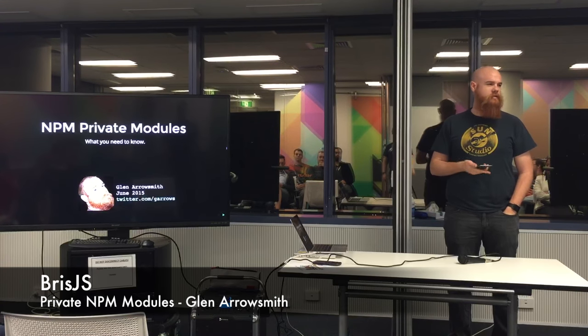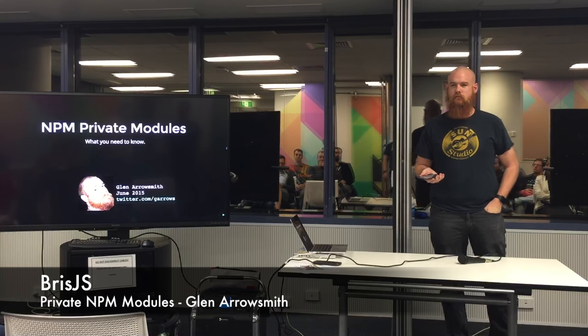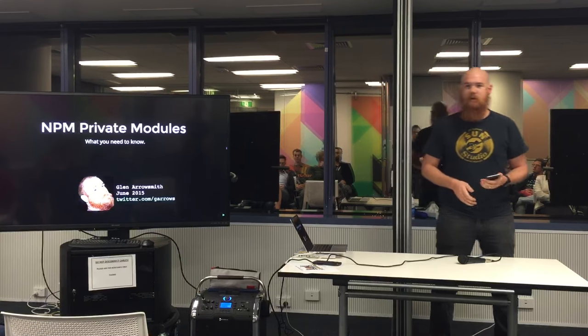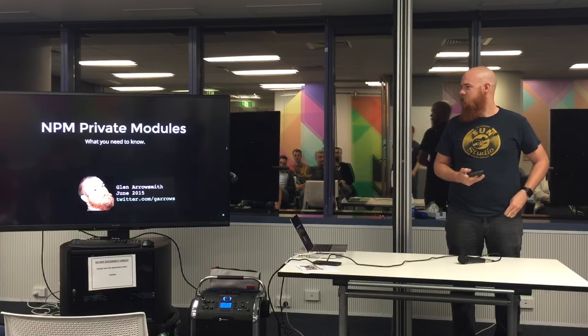Hey everyone, who's actually new to BrismJS? There's a lot of fresh faces. Well anyway, I'm Glen, I get up here every now and again.